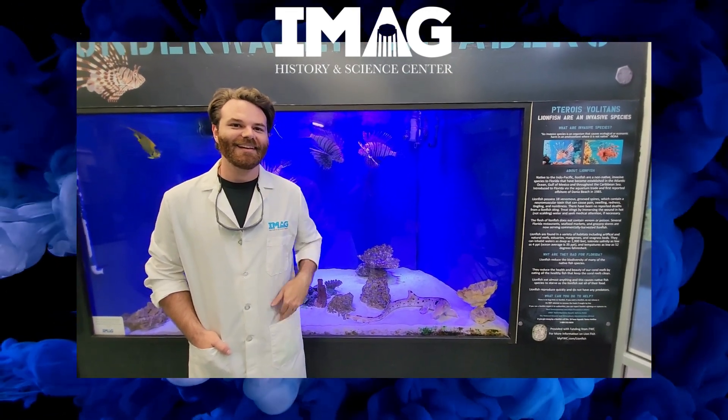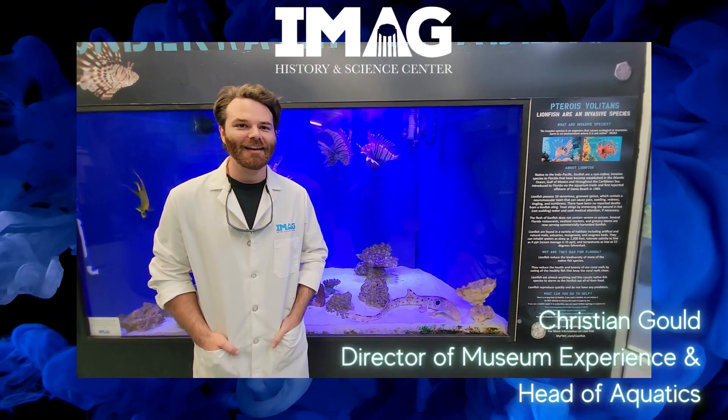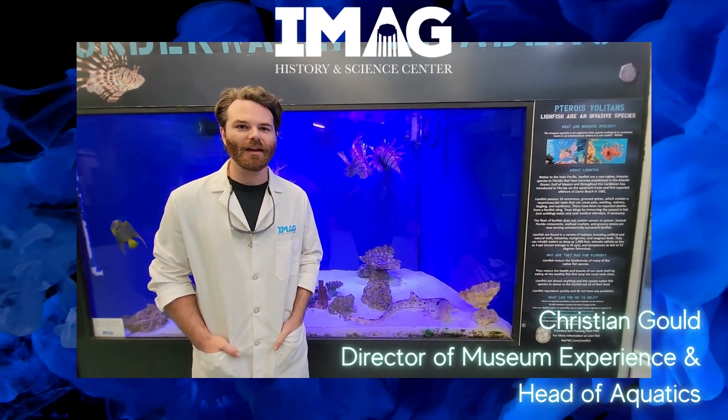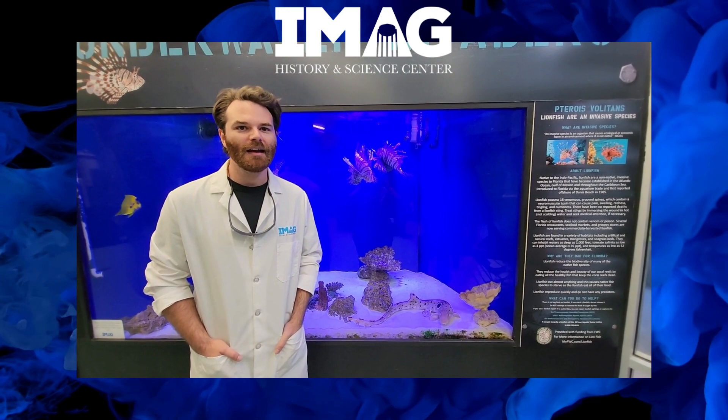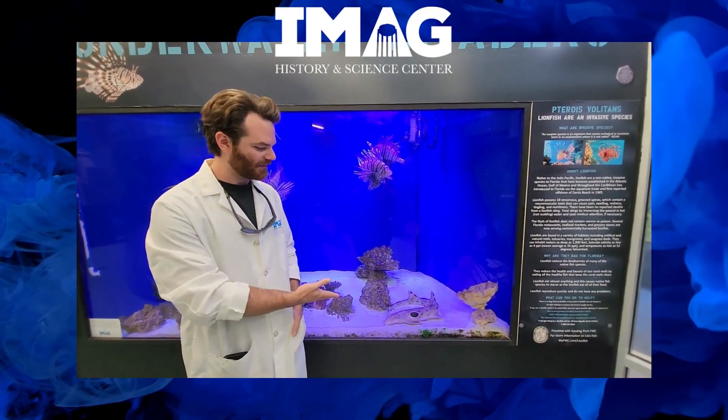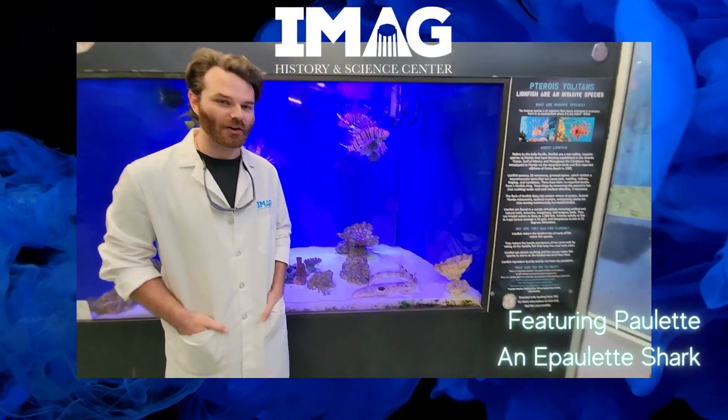Good morning! I am Christian Gould, Director of Museum Experience here at the IMAG and also Head of Animal Care and Aquatics. And today I was going to tell you guys a little bit about sharks. So we have one here. This is Paulette, our epaulette shark.